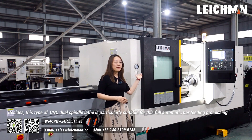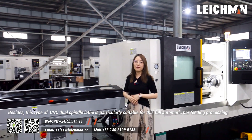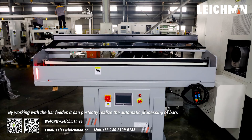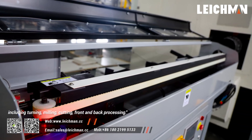Besides, this type of CNC spindle lathe is particularly suitable for fully automatic bar feeding processing. By working with a bar feeder, it can perfectly realize the automatic processing of bars, including turning, milling, cutting, and front and back processing.